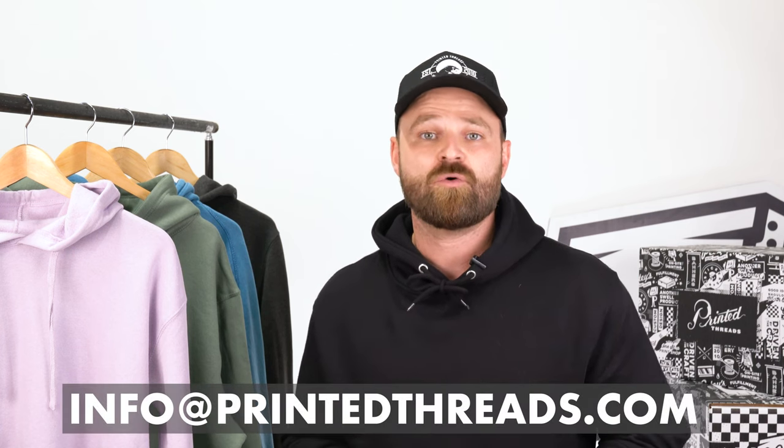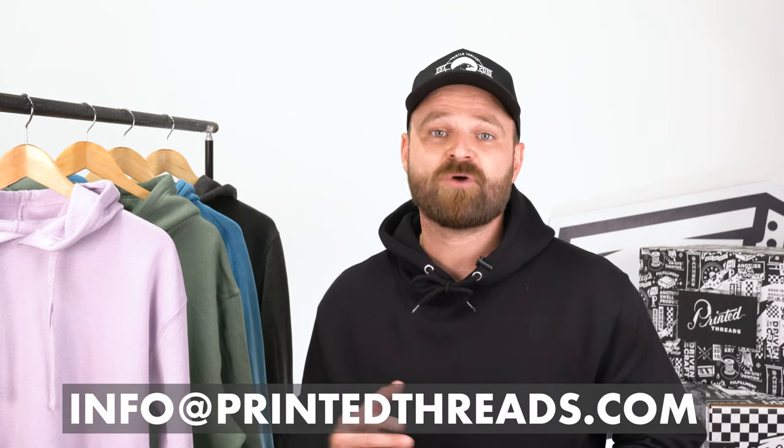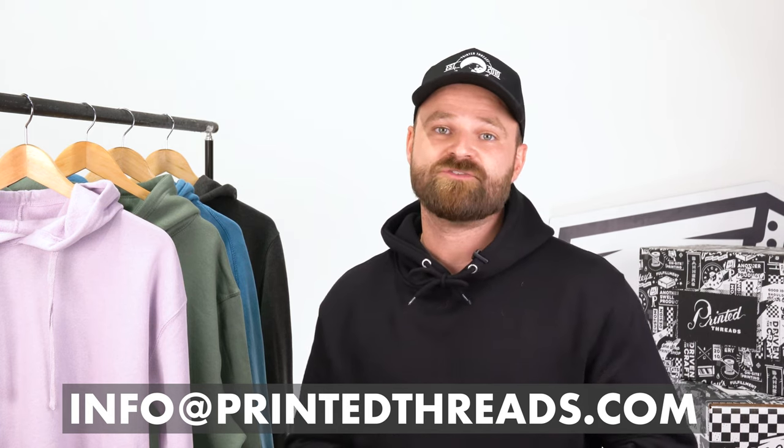If you're ready to incorporate fleece into your next project and are interested in Lane 7's offerings, reach out to one of our reps at info@printedthreads.com or fill out a quote on our quote form. Don't forget to check out the other episodes of Product Spotlight, and like and subscribe to our YouTube channel.